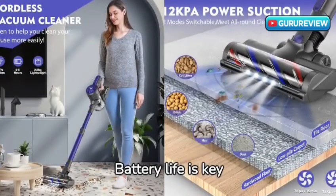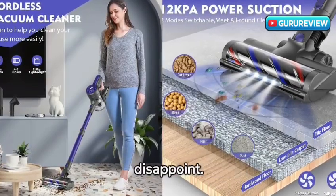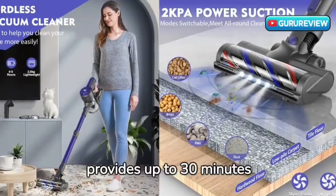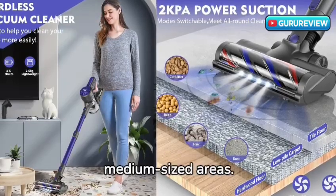Battery life is key for any cordless vacuum, and the Twio doesn't disappoint. With a 2,200 mAh battery, it provides up to 30 minutes of uninterrupted cleaning, perfect for small to medium-sized areas.